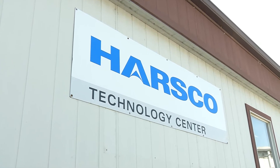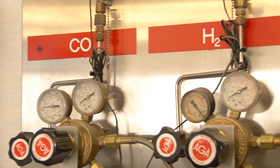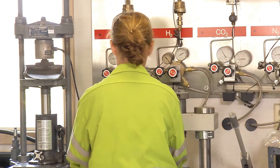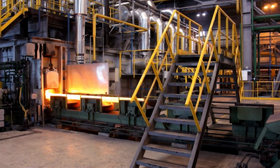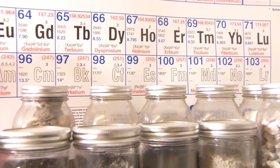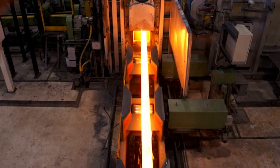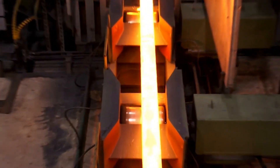For over 40 years, Harsco has been manufacturing metallurgical additives blended specifically to match the furnace chemistry of each customer. Using in-house metallurgical knowledge and decades of experience working inside the steel industry, Harsco has developed specialized metallurgical additives which can increase steel making productivity and produce significant savings for individual customers in the refining stages of steel making.